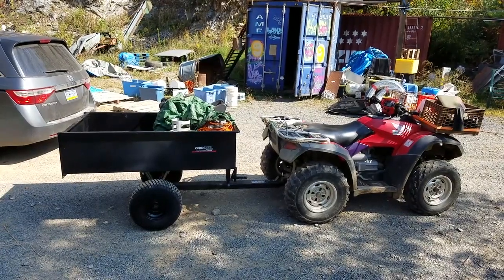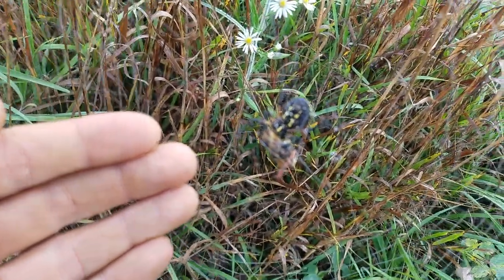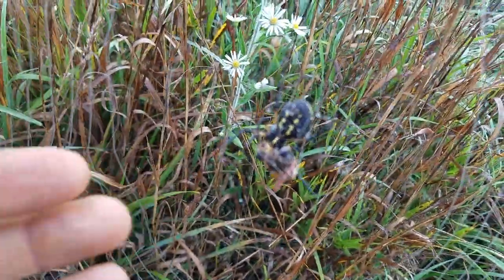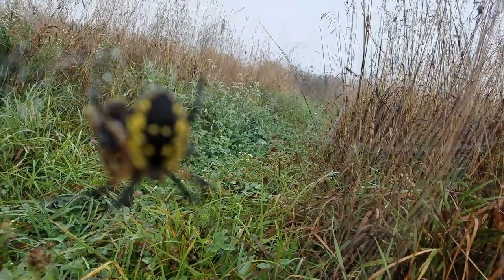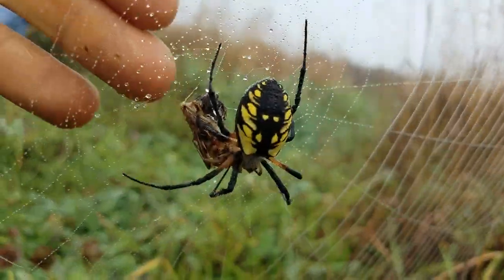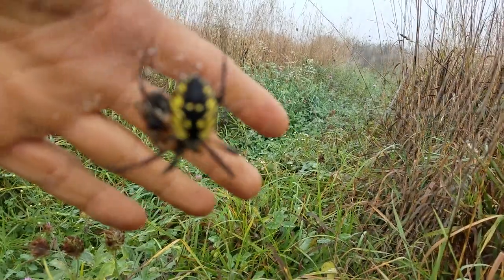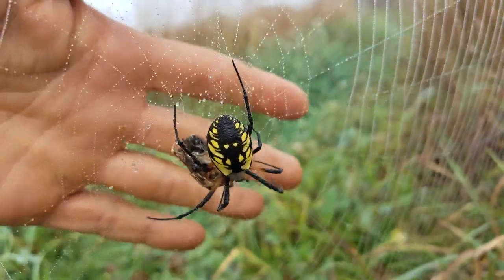Hello. I don't wanna do it that way. Mamma mia, look at that spider! Hey, he's huge. Let me get in there. Wow, that guy is enormous.